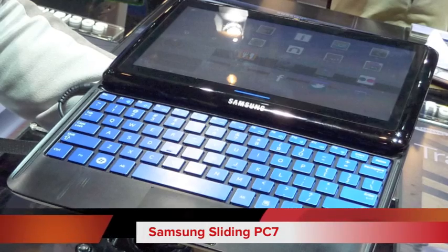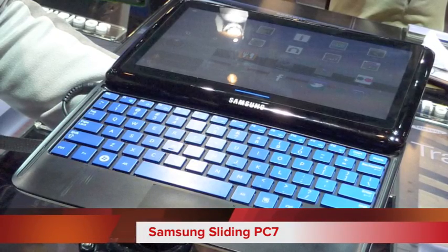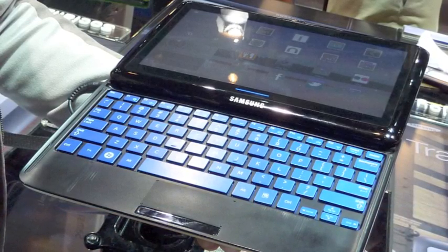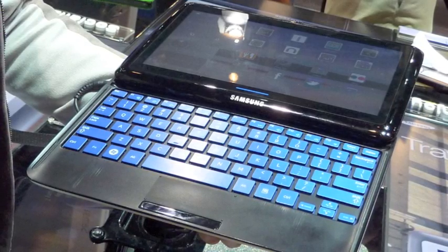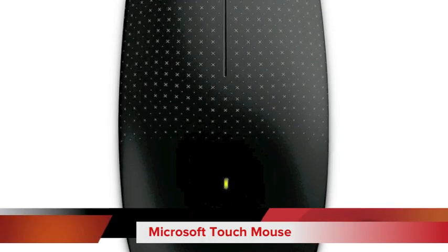Next up, the Samsung Sliding PC 7. This is a hybrid tablet — you would use it like a tablet just like your iPad or your Motorola Xoom, but it also has a sliding-out keyboard that makes typing much easier and it functions almost like a netbook.